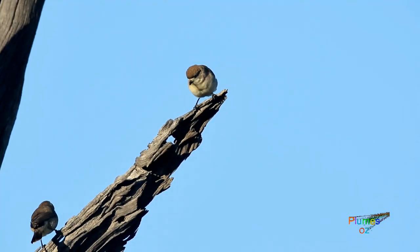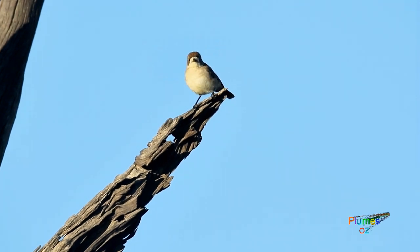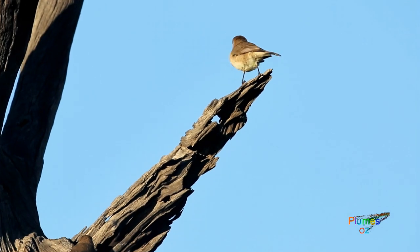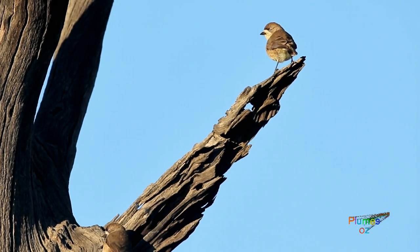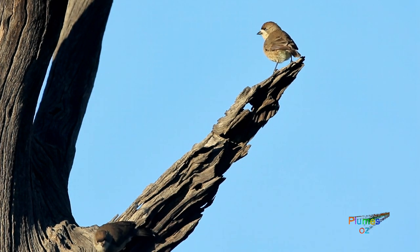When it comes to nest building, the southern whiteface is a little different from many of the Acanthizidae in that it tends to nest in a hollow of a tree, whereas most Acanthizidae build their nests within thorny bushes. It is also reported that the other whitefaces — the banded and the chestnut-breasted — have nests in the lower canopy shrubs.